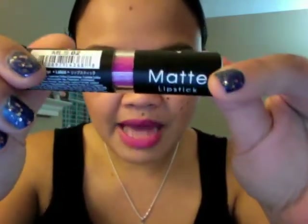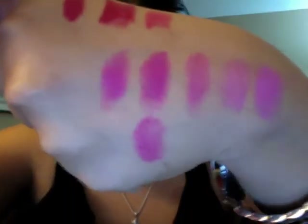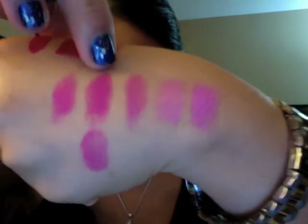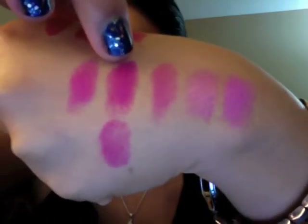First, the closest dupe I found is NYX Matte Lipstick in Shocking Pink. Here are the swatches — the first one is Candy Yum Yum, and this one is Shocking Pink. The only difference is that Shocking Pink from NYX is a little bit darker, just a tad bit darker than Candy Yum Yum, but other than that they are very, very similar. Candy Yum Yum has a more matte finish with no sheen at all, while Shocking Pink sometimes gives a satiny kind of finish, but still matte.